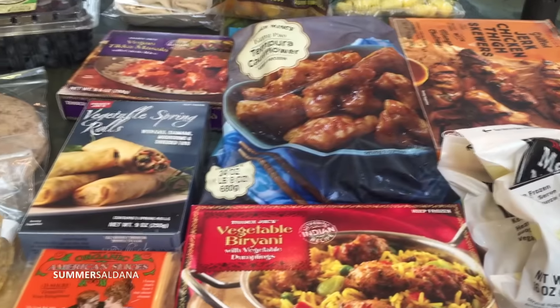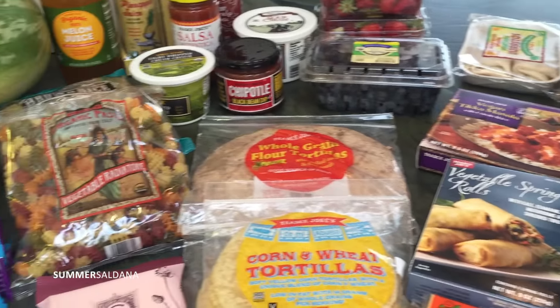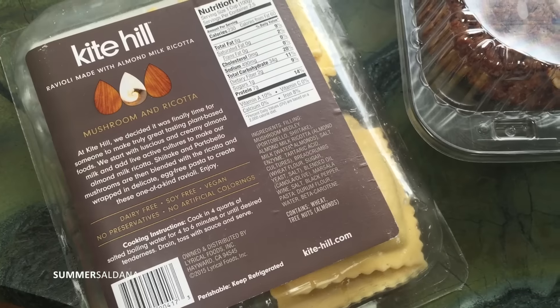And that is my very large Trader Joe's order! If you guys have stuff that you love from Trader Joe's, please let me know in the comments below so I can try it next time. And if you've tried any of this stuff, let me know what you think!